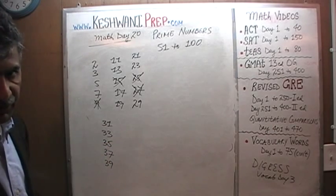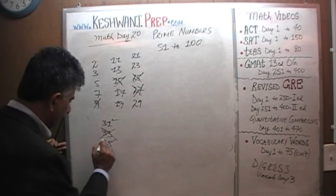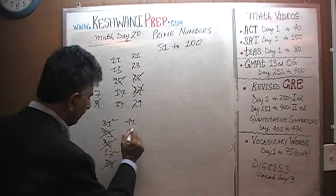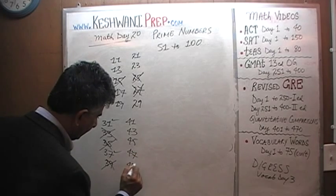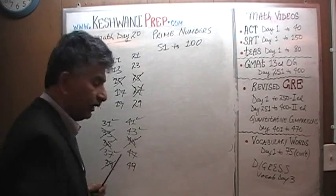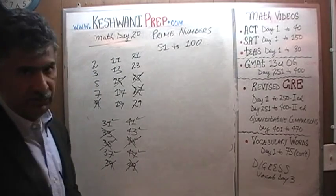This is something we did yesterday, that's why we're going fast. 31 is a prime number, 33 is not, 35 is not, 37 is a prime number, 39 is not. 41, 43, 45, 47 and 49. 41 is a prime number, 43 is a prime number, 45 is not, 47 is a prime number and 49 is not.